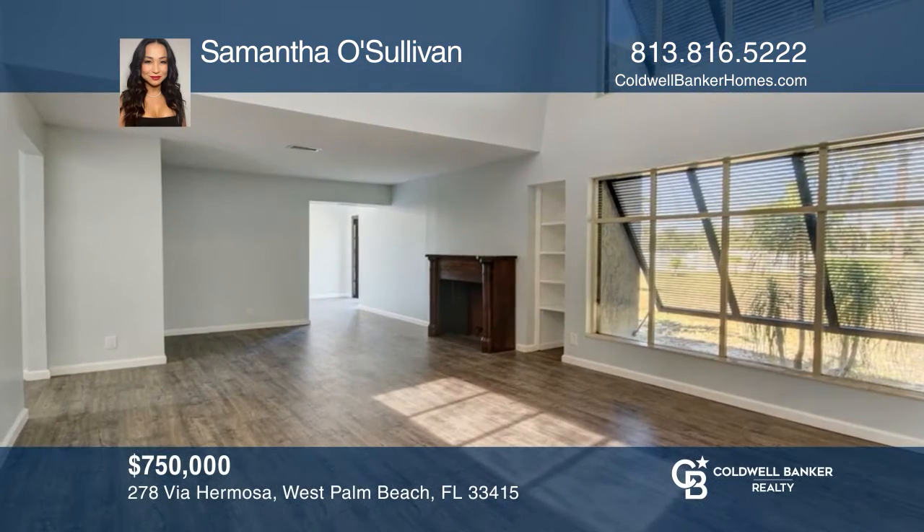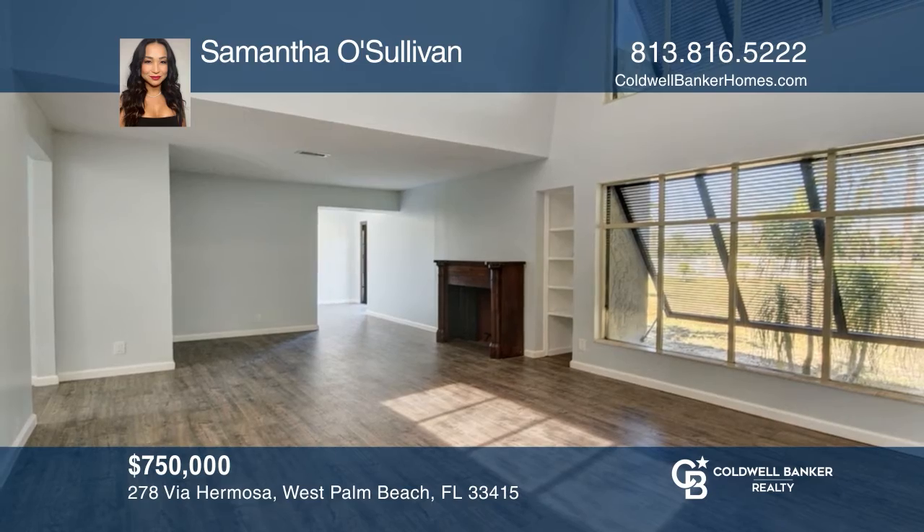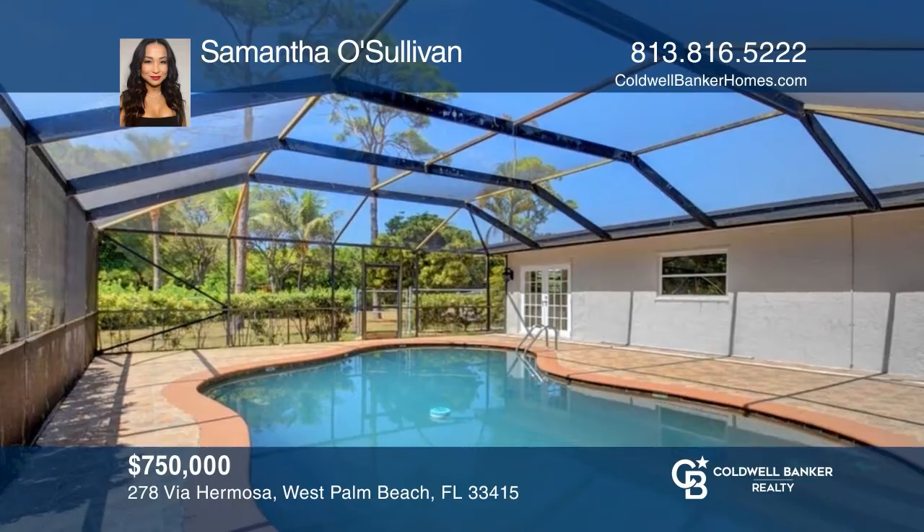Don't miss this spacious five-bedroom, three-bath pool home with six skylights, a fireplace, and a guest suite with a private entrance on a large lot. For more info, contact Samantha O'Sullivan.